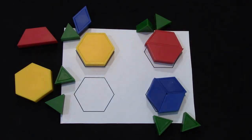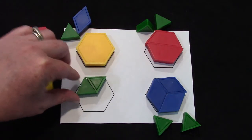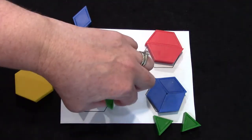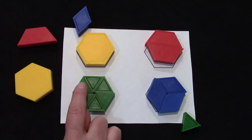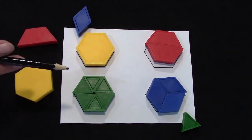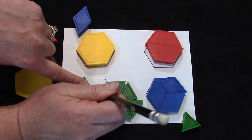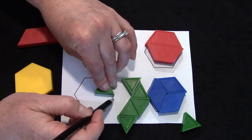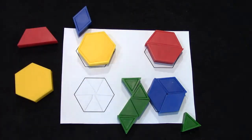Can you guess how many triangles it will take to cover the hexagon? Give it a try. Use your triangles to cover the hexagon. How many did it take? One, two, three, four, five, six. Now I'm going to use my pencil and trace the triangles: one, two, three, four, five, six.